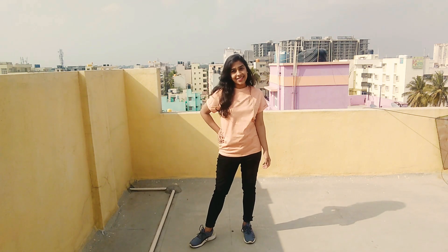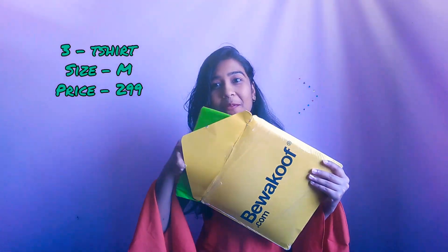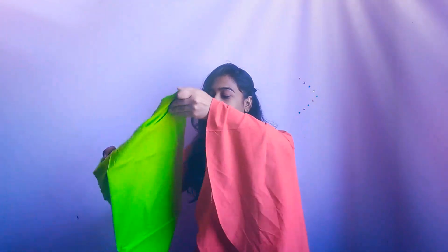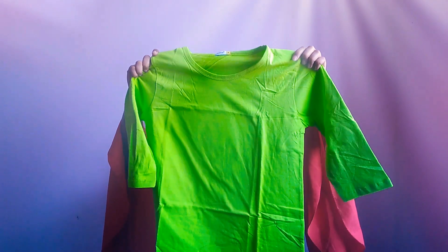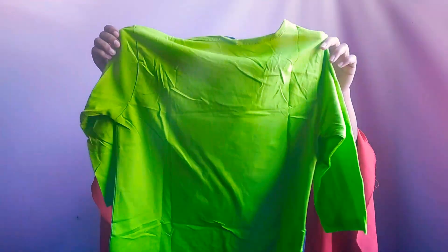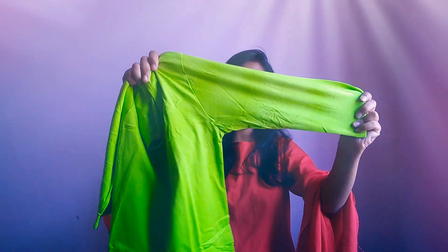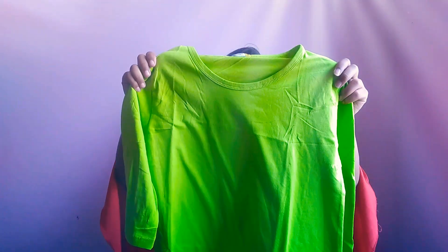Our third item is this neon color three-quarter sleeves t-shirt. I absolutely love it. I had wanted a neon color t-shirt for a long time and I bought this one, which is a very pretty t-shirt. You can see from the back — both sides are plain and it has three-quarter sleeves. The price was approximately ₹299 and I bought size medium.